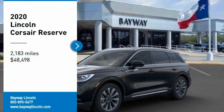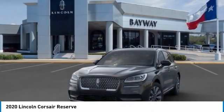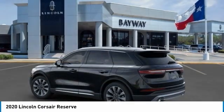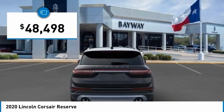Take a ride in the 2020 Corsair. The Lincoln Corsair looks the part with an elegantly designed exterior. High-end interior features and technology are coupled with the functionality that you expect from a compact SUV, and is priced below $50,000.